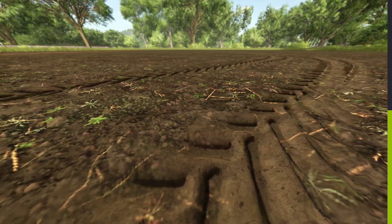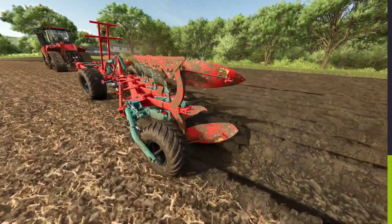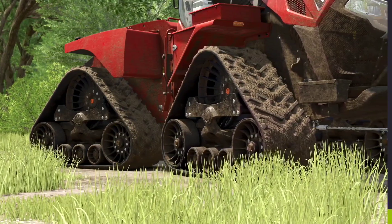Plowing in particular is a lot of fun when looking at the deformation of the soil. And don't forget to clean your machines when you're done — there's some mud stuck in the tread of the tires.